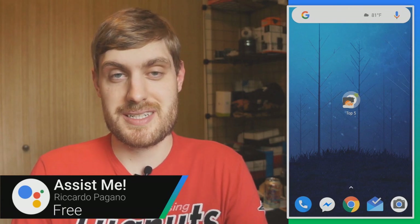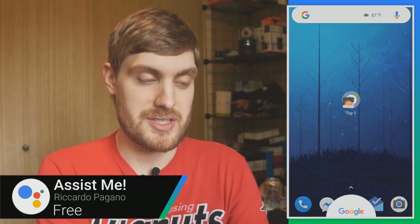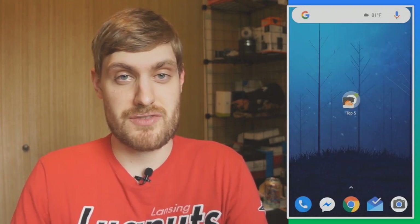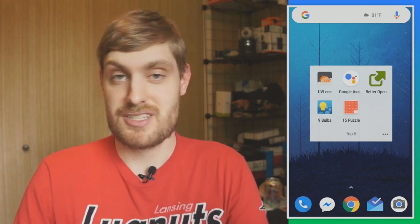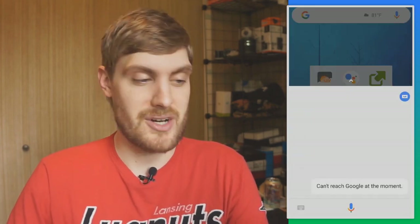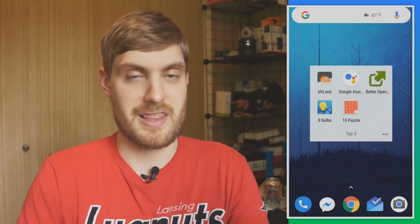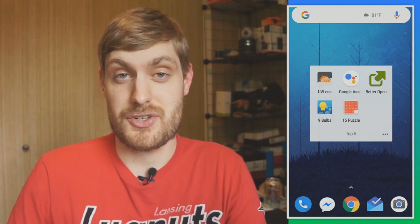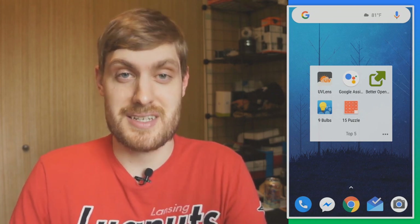Google Assistant can be launched by long pressing the home button pretty easily. But if that's not easy enough, there's an app called Assist Me — all it does is let you tap it to open Google Assistant without having to long press anything. It's just a quicker and easier way to launch Google Assistant if you're using it a lot.